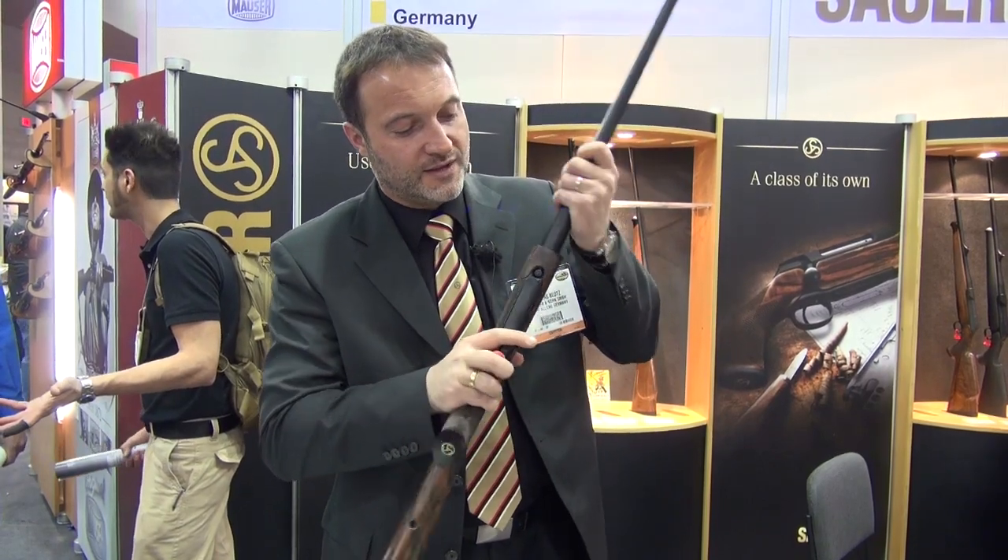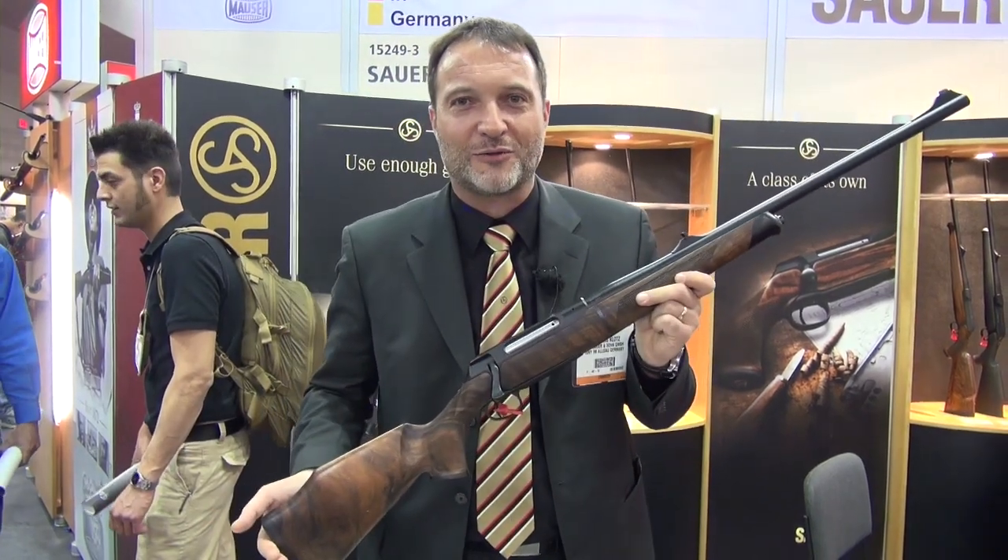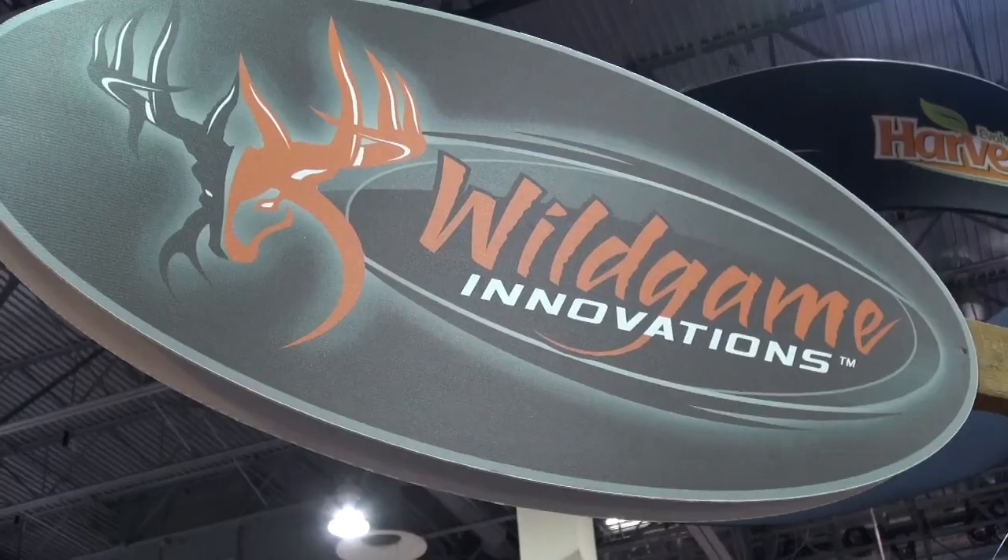A lot of international hunters have trusted this gun for years, and there have been so many successful hunts with the Sauer 202 Takedown. We are proud of that rifle, we are proud of being on the show — thank you very much.